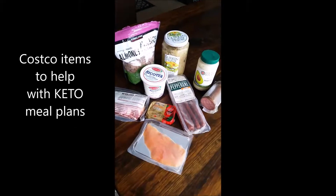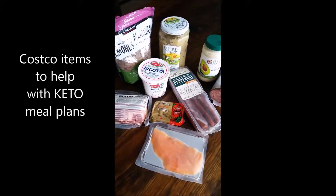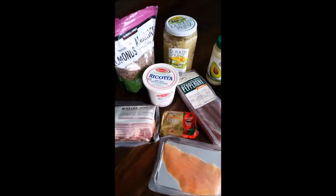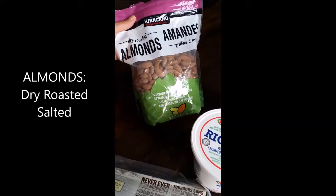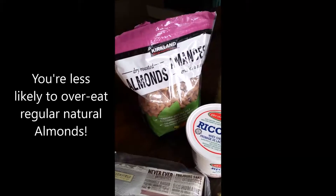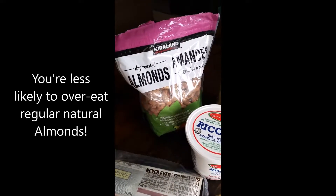I wanted to show you some of the things I picked up at Costco to help make the keto experience a little bit easier. This just goes to show that Costco does have some really great things to help you out. Starting here, we've got some dry roasted almonds — these are super tasty, a little too tasty. They also have the natural almond, so if you prefer those you probably won't eat as many as the one seasoned with sea salt and dry roasted.